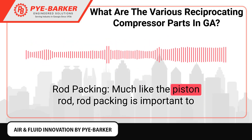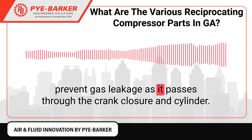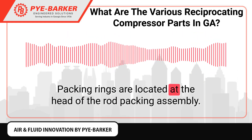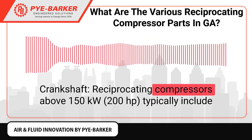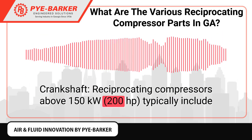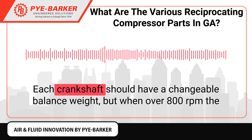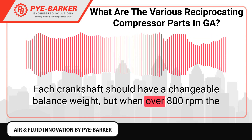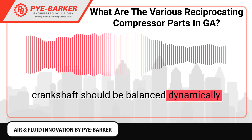Rod Packing: Much like the piston rod, rod packing is important to prevent gas leakage as it passes through the crank closure and cylinder. Packing rings are located at the head of the rod packing assembly. Crankshaft: Reciprocating compressors above 150 kW typically include crankshafts constructed from steel. Each crankshaft should have a changeable balance weight, but when over 800 revolutions per minute, the crankshaft should be balanced dynamically.